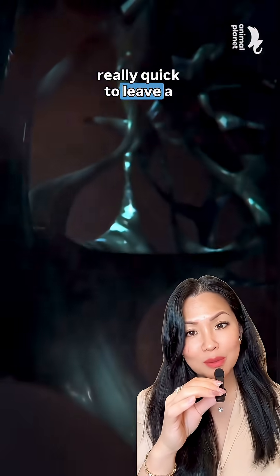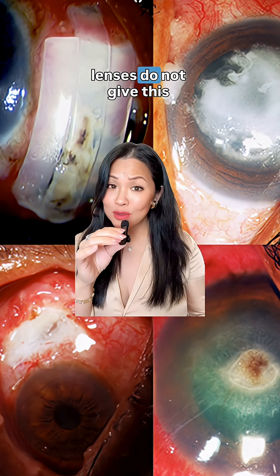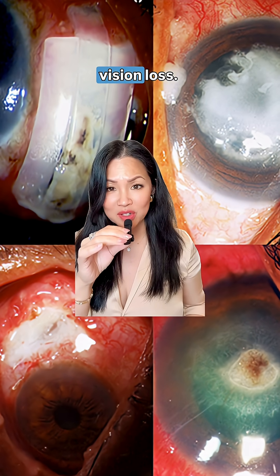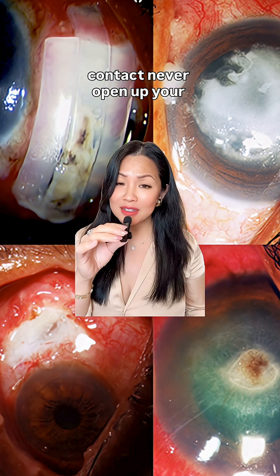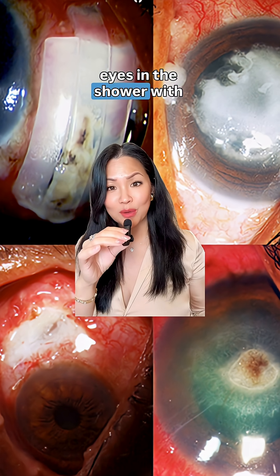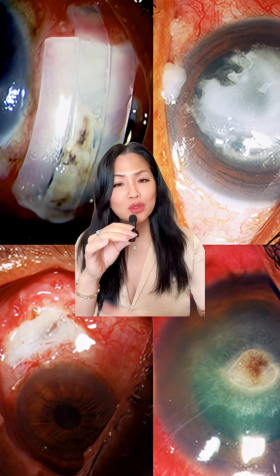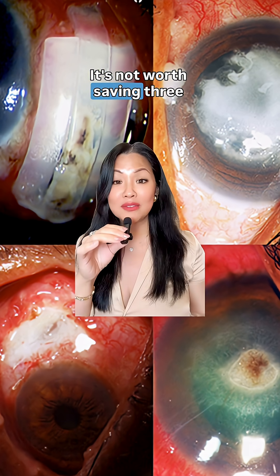The scary thing is it's slow to leave the eye but really quick to leave a mess. So don't give your contact lenses a chance to let this parasite live in your eye and leave behind permanent vision loss. Never swim with contact lenses, never open your eyes in the shower with contacts on, do not go in a hot tub with contact lenses, and do not stretch your contact lenses — it's not worth saving three dollars.